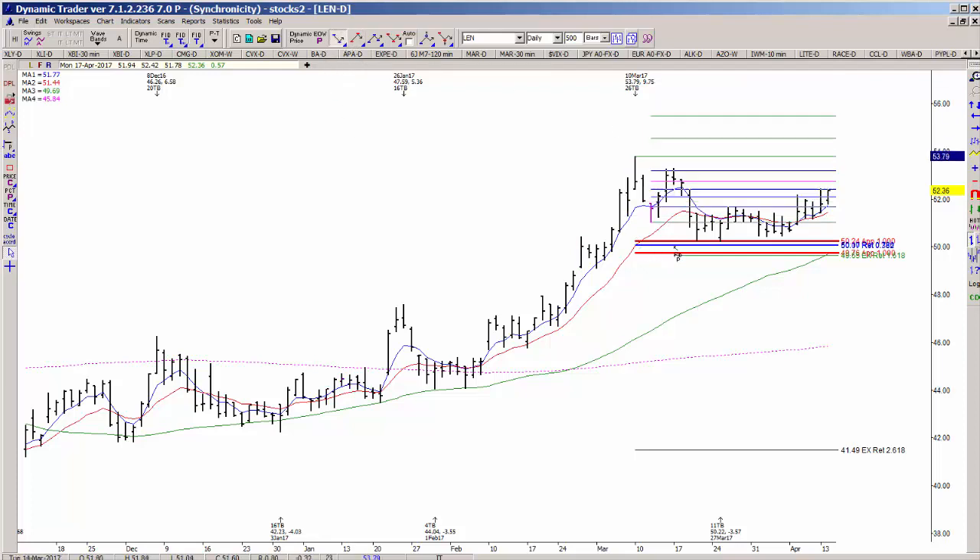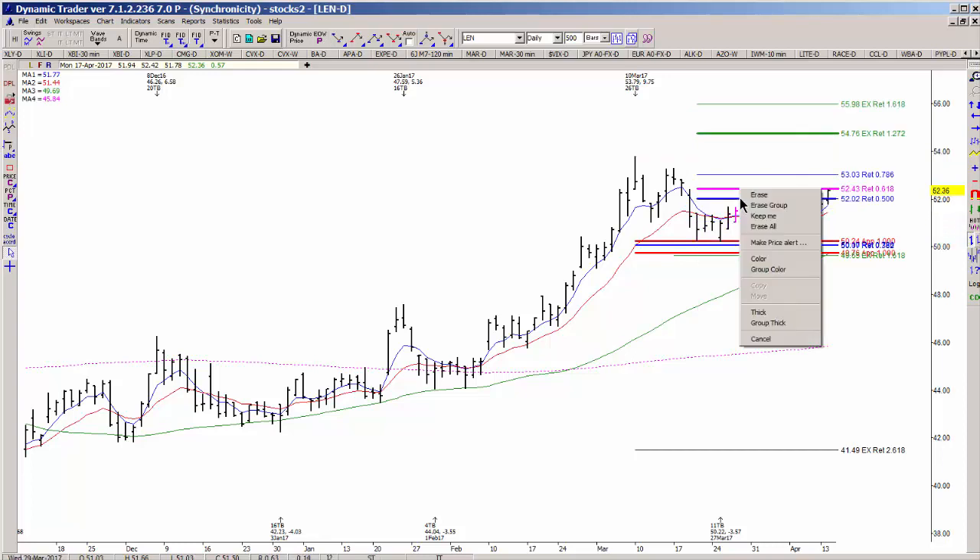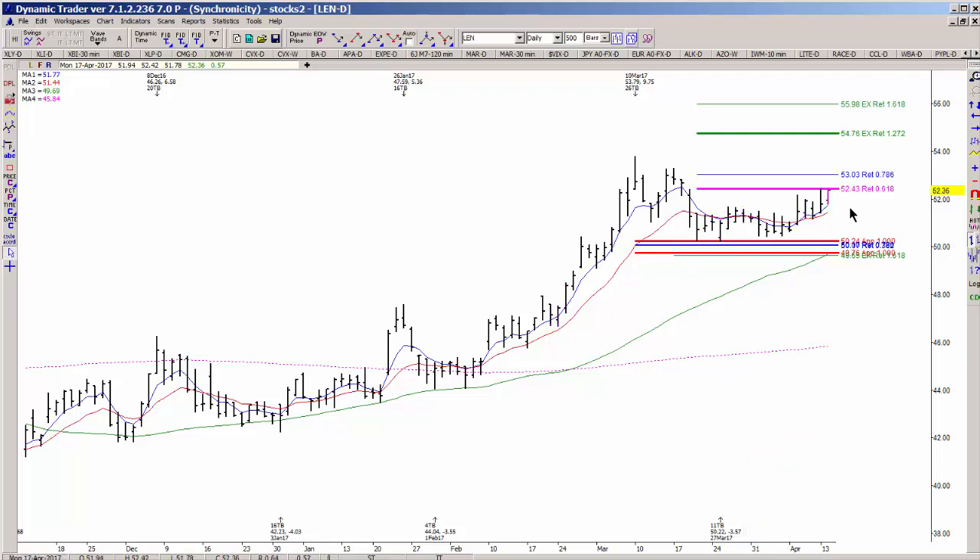If this support continues to hold in LEN, your potential upside target for the move off of this support is still coming in at 54.76 — that's target one. Target two would be 55.98. The next immediate hurdle on the upside is the 52.43 area, but if we do trade above there we are more likely to continue to rally towards the initial upside target. With the 5/13 EMA crossover on our side via the daily chart, it looks a whole lot better for a move towards that target.